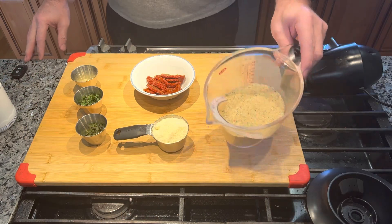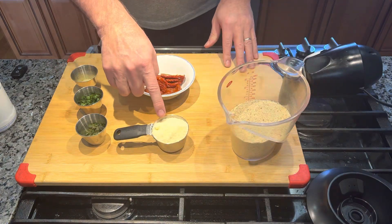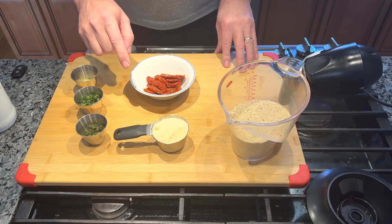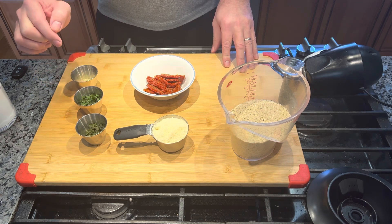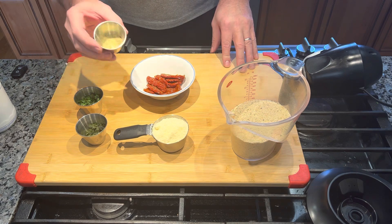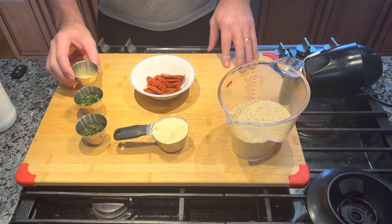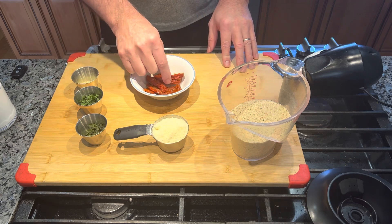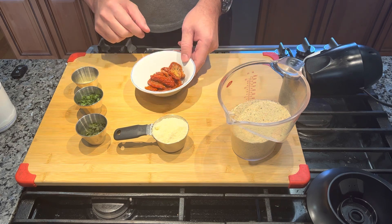I'm going to show you how I beef up my Italian breadcrumbs. I have two cups of Italian breadcrumbs here, a half cup of Parmesan Romano cheese, one tablespoon of basil, one tablespoon of parsley, one tablespoon of ground up rosemary, and six sun-dried tomatoes.